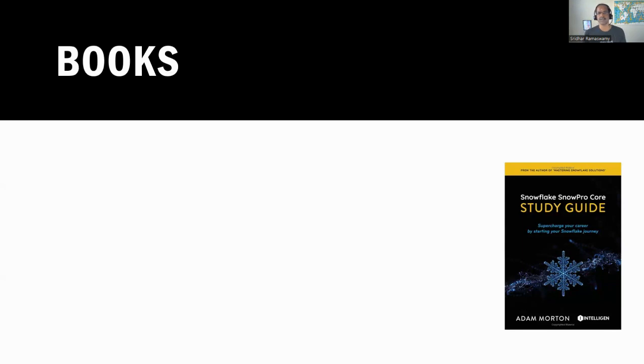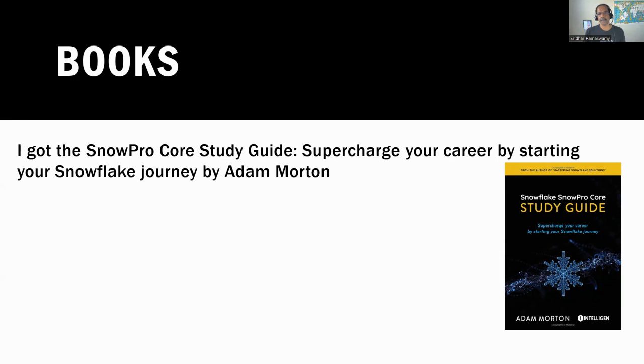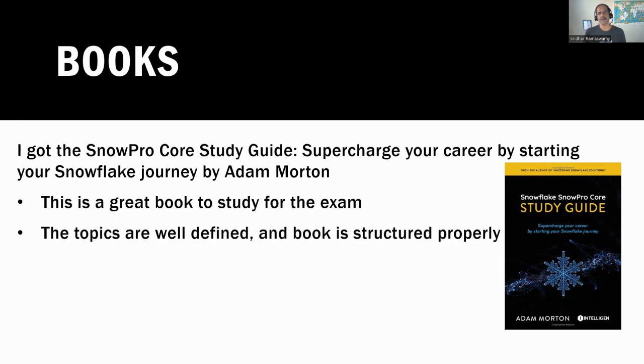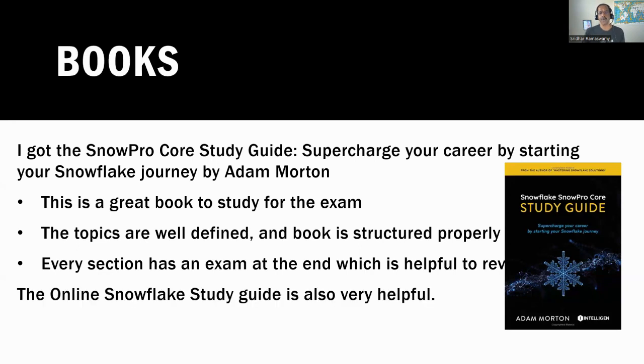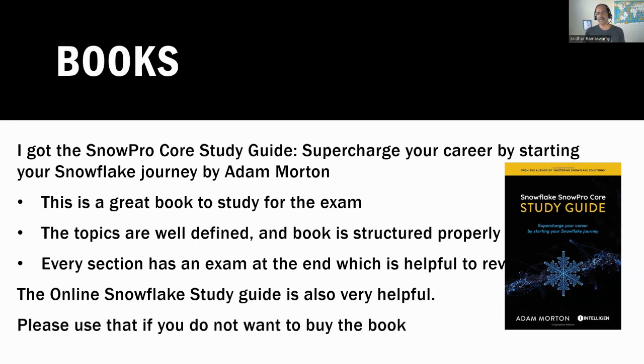The book I got was the SnowPro Study Guide by Adam Martin. This is a great book to study for the exam — the topics were well-defined and the book was structured properly. Every section has an exam at the end, which is very helpful for review. Now, if you do not want to buy the book, the online Snowflake Study Guide is also very exhaustive and very helpful. Most of these questions come from the online study guides, and it's free.